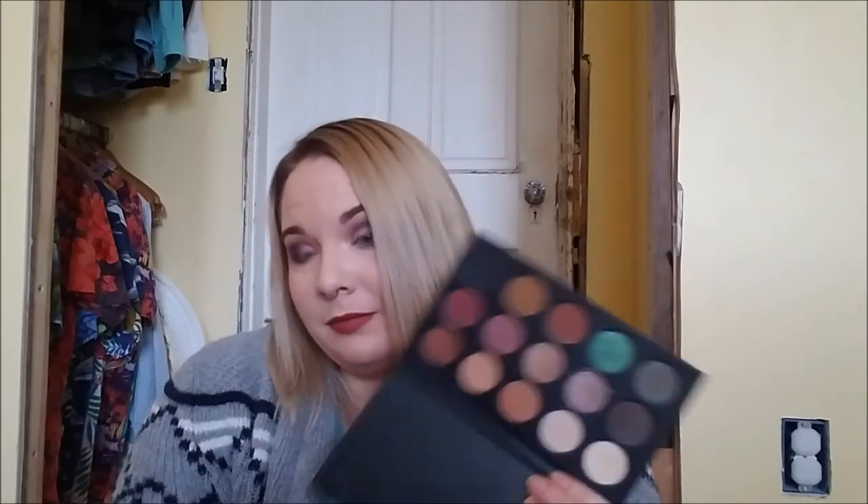I have one Morphe palette — the Kathleen Lights collab from last fall. It has gorgeous neutrals, a nice matte cream shade, several transition shades, several lid shades, a nice pop of color option, and a nice matte black — I really really like this. Despite all the hatred for Morphe I don't know how I feel about them as a brand, but their formula is really nice, so I'll probably pick up more Morphe palettes at some point.